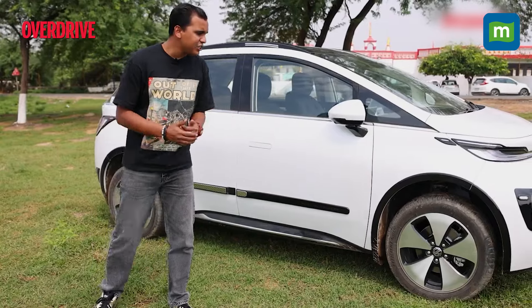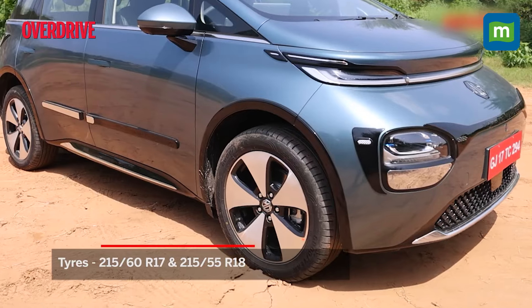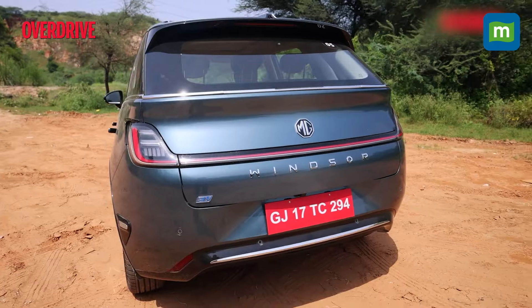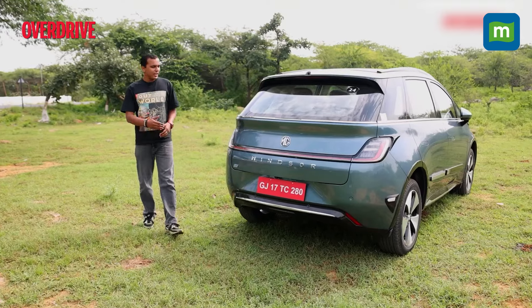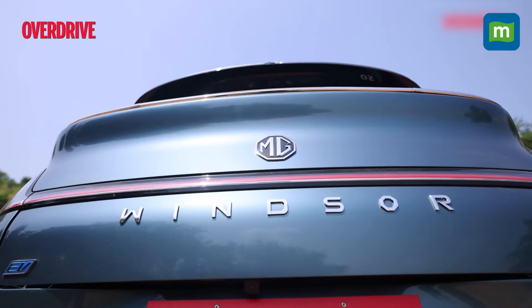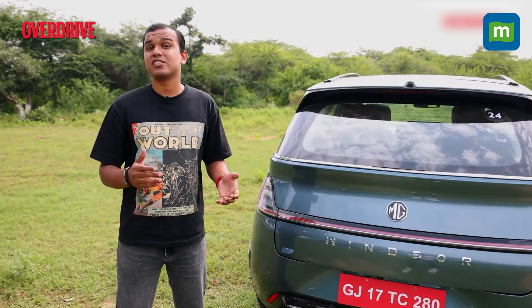These 18-inch 5-spoke alloys, while designed for aerodynamic efficiency, look super neat and give the car a very posh personality. Moving to the rear, you get quite a decent view with a light bar flowing across and 'Windsor' written in bold, reminding you that this car is just as royal as Windsor Castle in England.